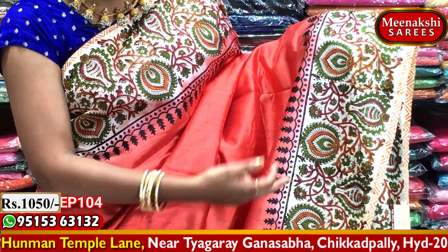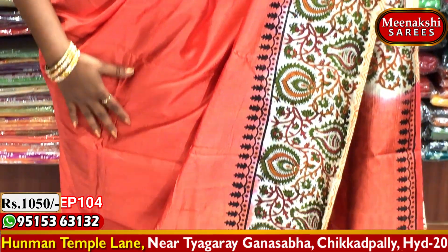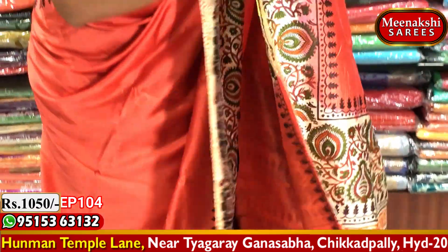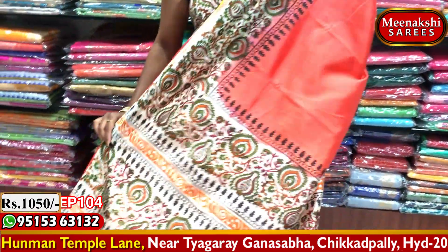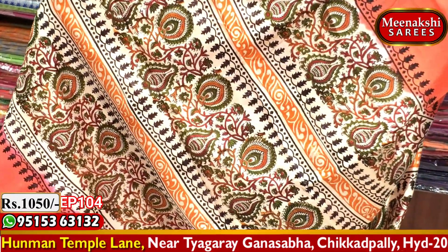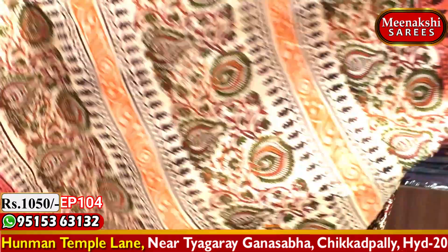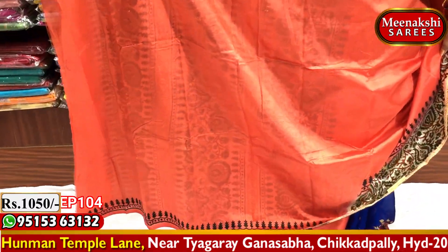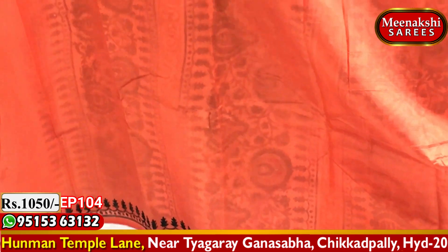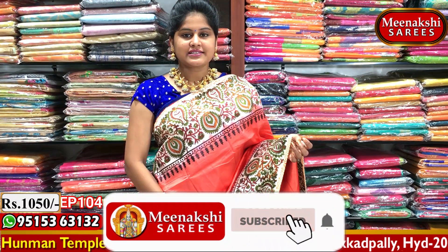We have the same body. We have a length of the same body. The saris are plain, but the borders are very long. I also designed a creeper work on the back. I have a plain blouse, and I have a design for this border. It has a lot of beautiful and lightweight.